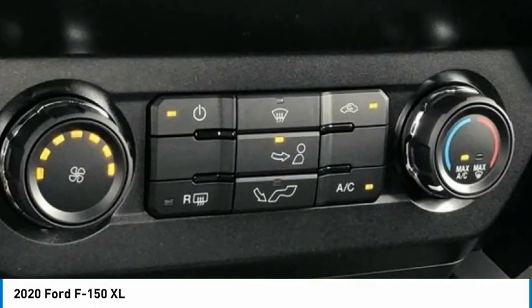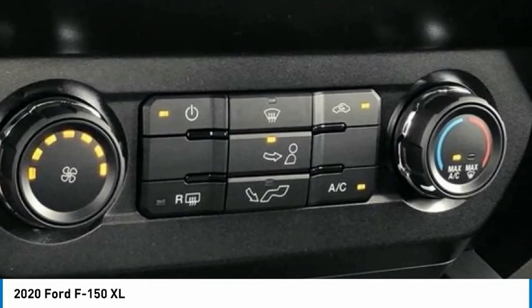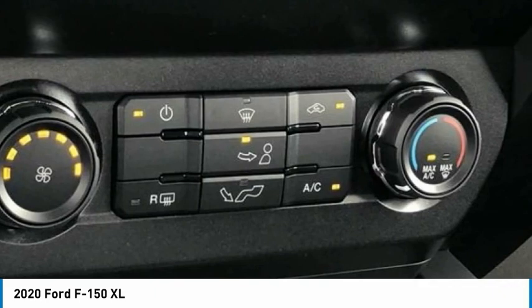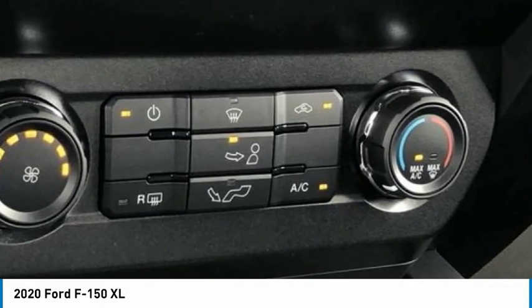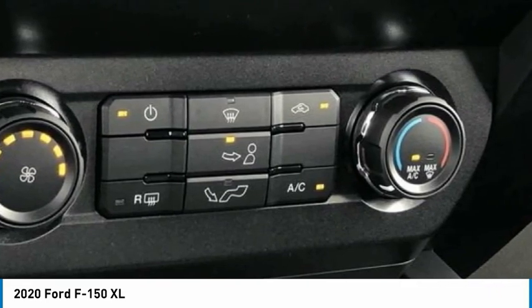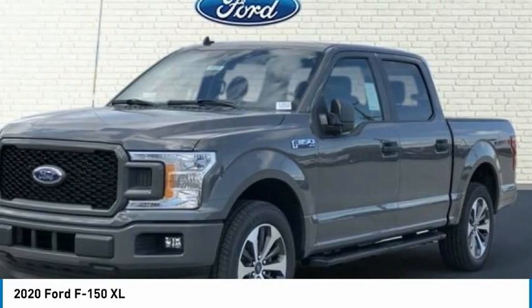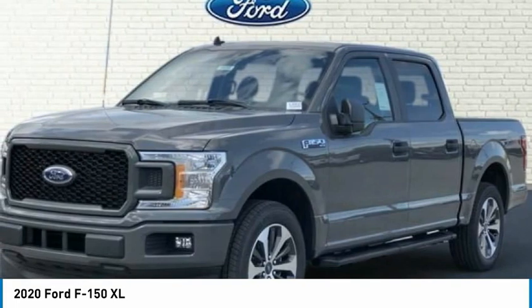4-Wheel Disc Brakes, 6 Speakers, ABS Brakes, Air Conditioning, AM/FM Radio, Auto High-Beam Headlights, Body Color Front and Rear Bumpers, Body Color Surround with Black Mesh Insert Grille, Box Side Decals, Brake Assist, Color Coordinated Carpet with Carpeted Floor Mats.